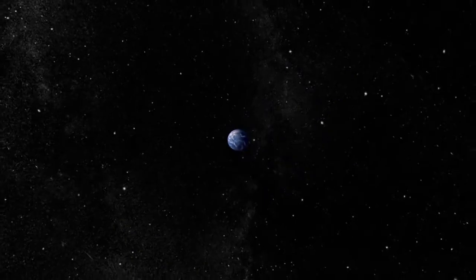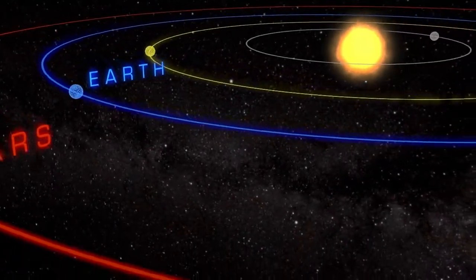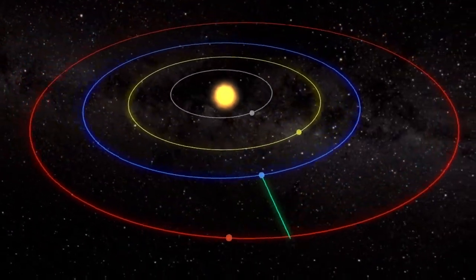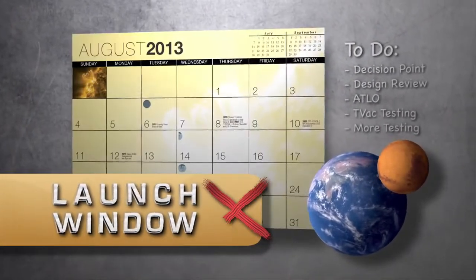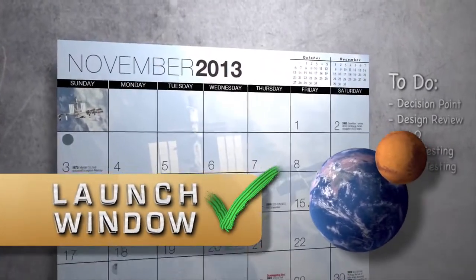If you want to send a spacecraft from Earth to Mars, how would you get it there? You can't aim straight at the Red Planet because it's moving around the Sun almost 13,000 miles per hour slower than the Earth. Instead, you'll have to wait for up to 26 months for the Earth and Mars to be in just the right spot in their orbits, then carefully aim at a moving target.